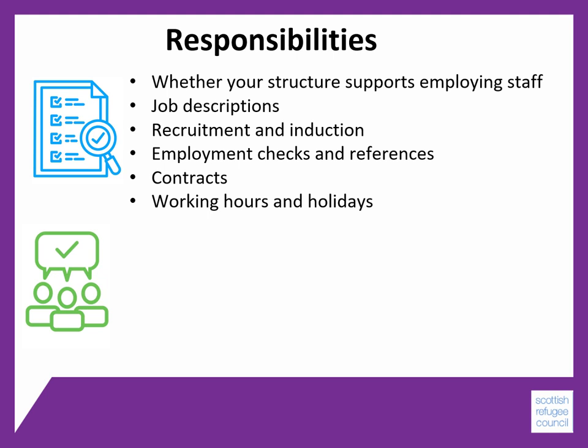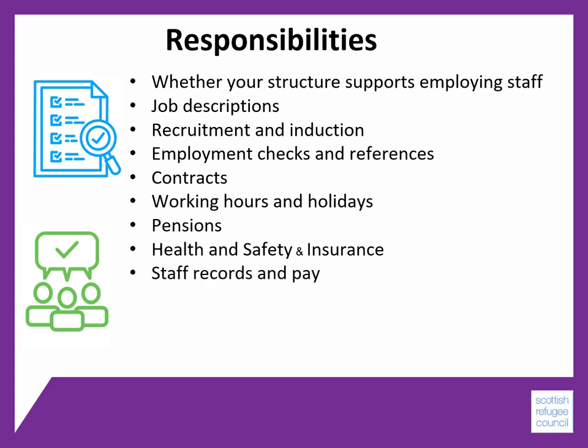You will need to ensure that staff have a legal contract of employment, which will cover a number of things like working hours and holidays, pension arrangements, and health and safety and insurance arrangements. You will also need good quality staff records and arrangements to pay the staff.